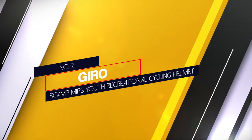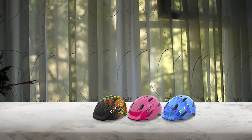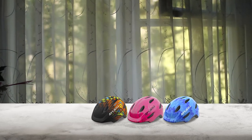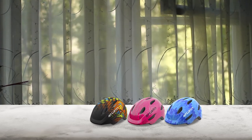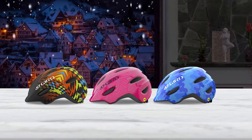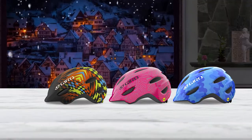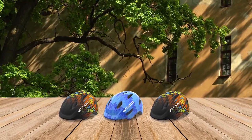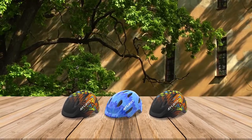Number 2. Gyro Scamp MIPS Youth Recreational Cycling Helmet. The Scamp is built with in-mold construction and a polycarbonate shell over an EPS liner. The helmet is lightweight, well ventilated, and compact while still offering plenty of protection. It has a convenient design for babies and toddlers in particular, with no excess bulk at the back of the head to push against a trailer or bike seat. The helmet tightens with a dial adjust system. It comes in both MIPS and non-MIPS versions and two sizes to fit kids up to about age 5 with heads up to 53 cm.